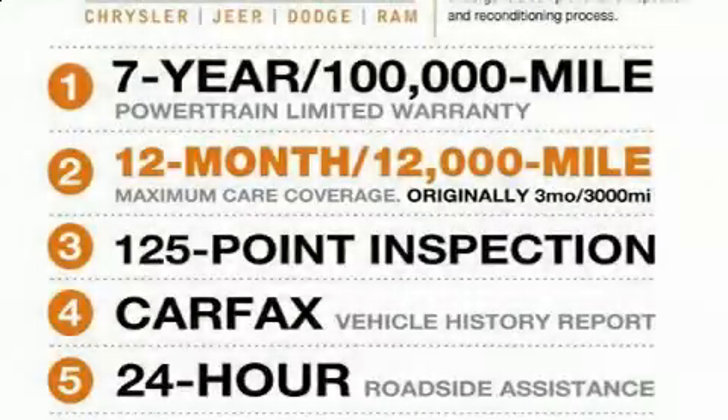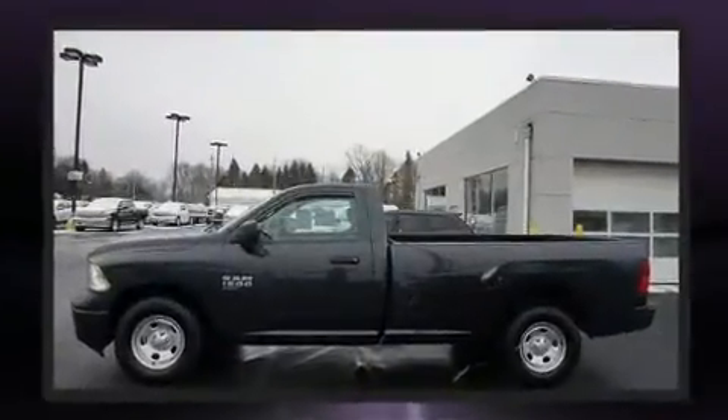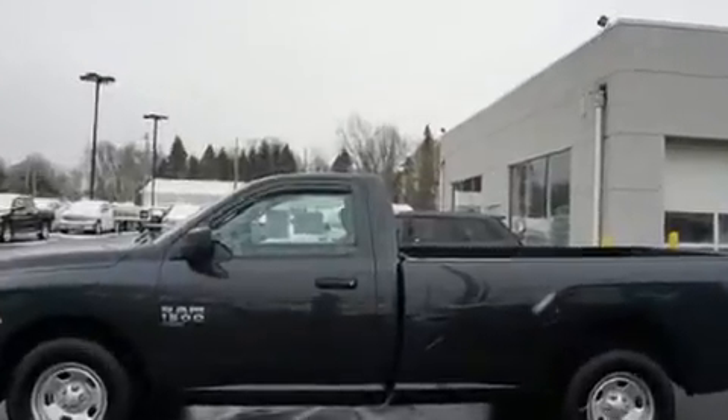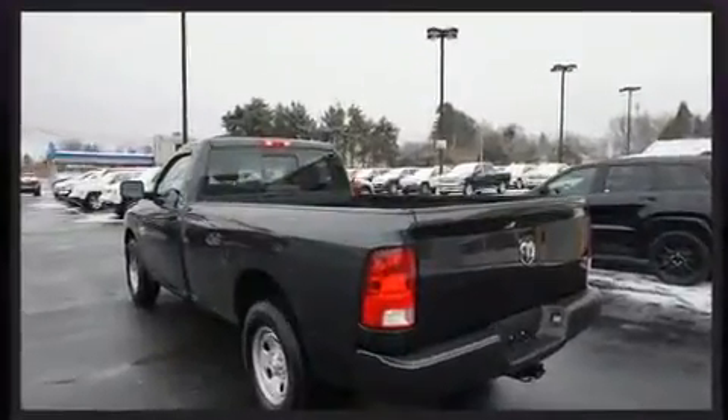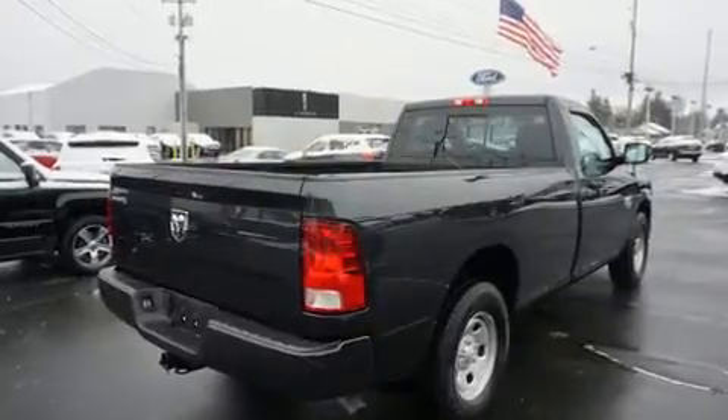Get excited about the 2019 Ram 1500 Classic. This two-door, three-passenger truck just recently passed the 10,000-mile mark. The following features are included: delay-off headlights, variably intermittent wipers, an automatic dimming rearview mirror, and a front bench seat.